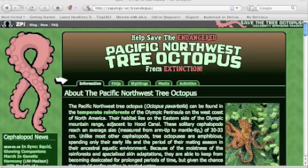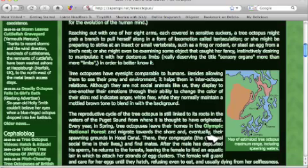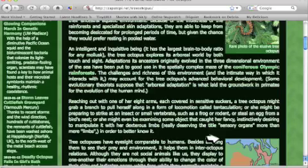The next thing I'm going to take a look at are the pictures. It looks like this picture of the octopus is helping me out with my information. As I go down a little bit, I also notice that there's a map showing where the octopus might live. So that looks like it might be pretty accurate.